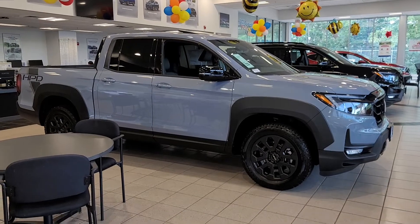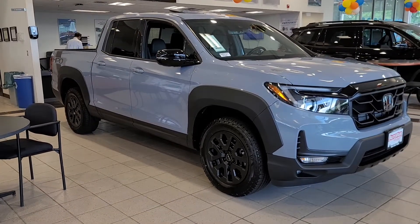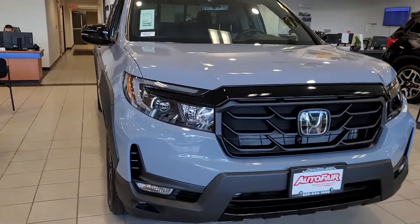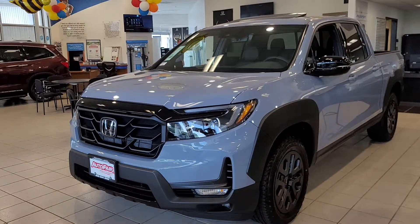I know you're looking for just the Black Edition and Sonic Gray, but it does have the fender flares. As you can see, it just looks a little bit more rugged than the normal truck.